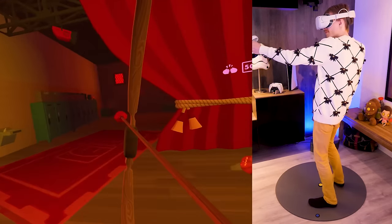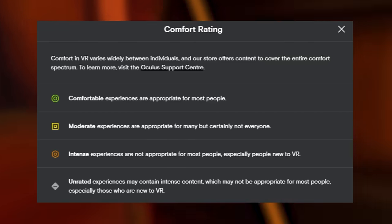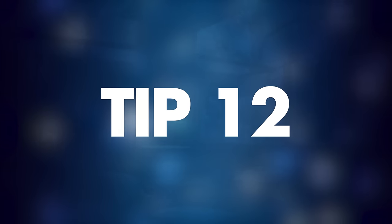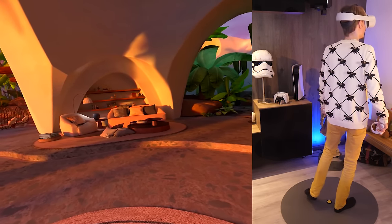Tip number eleven: comfort ratings. Every game and experience in the Quest store has a comfort rating. If you are sensitive to motion sickness, make sure to check this before you dive in. There are four ratings in total, and depending on which one you can handle you can make a wise purchase — so use this to your advantage.